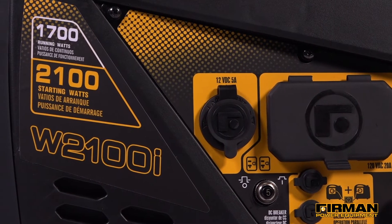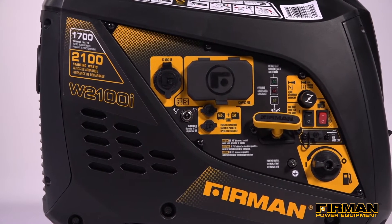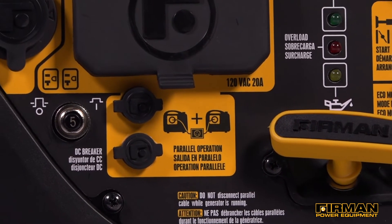With 2100 starting watts and 1700 running watts, this portable generator is perfect for small appliances, like charging your devices at a campsite or making coffee at your RV. And if you're looking to increase your power, these generators can parallel together to almost double your power.